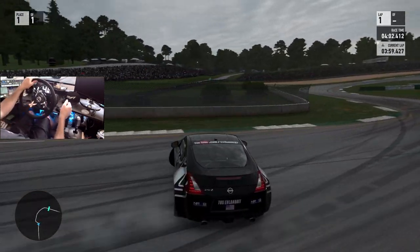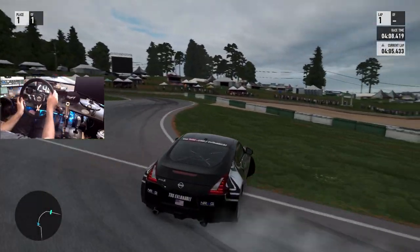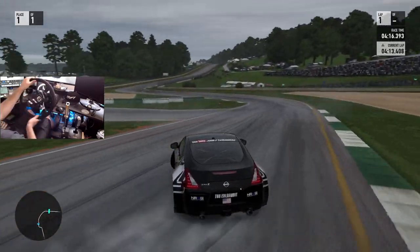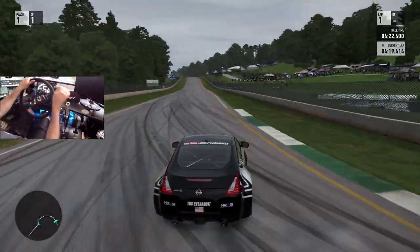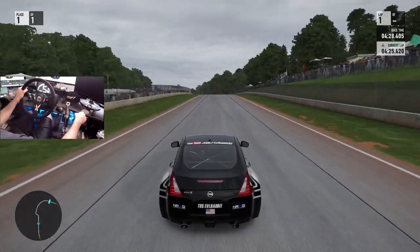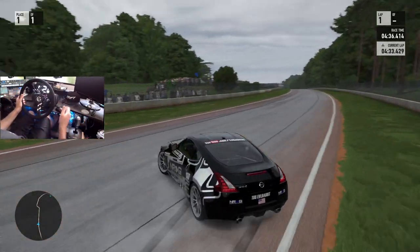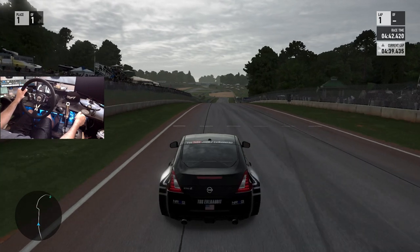I do like how it hits peak RPM right pretty much on initiation. Brakes feel okay — I can transition without actually using the handbrake, which is probably better. Clip that grass point, shoot out with speed, higher end of fourth gear. I feel like we could actually throw it into fifth because of the way the gearing is set — we might be able to throw this car into fifth, which would be very interesting.